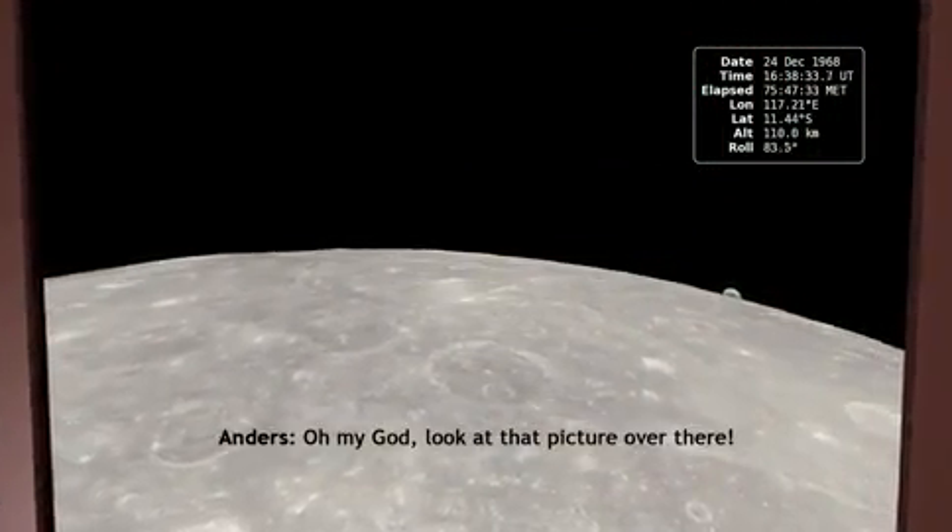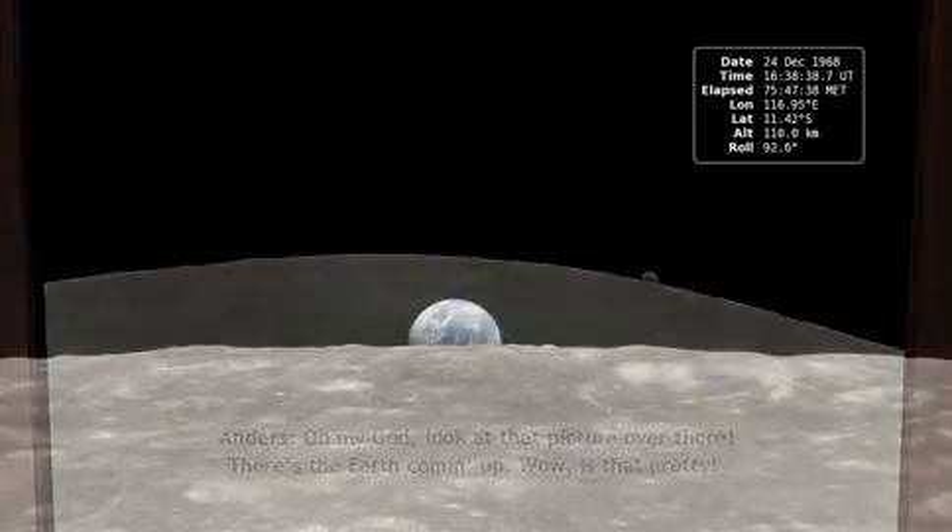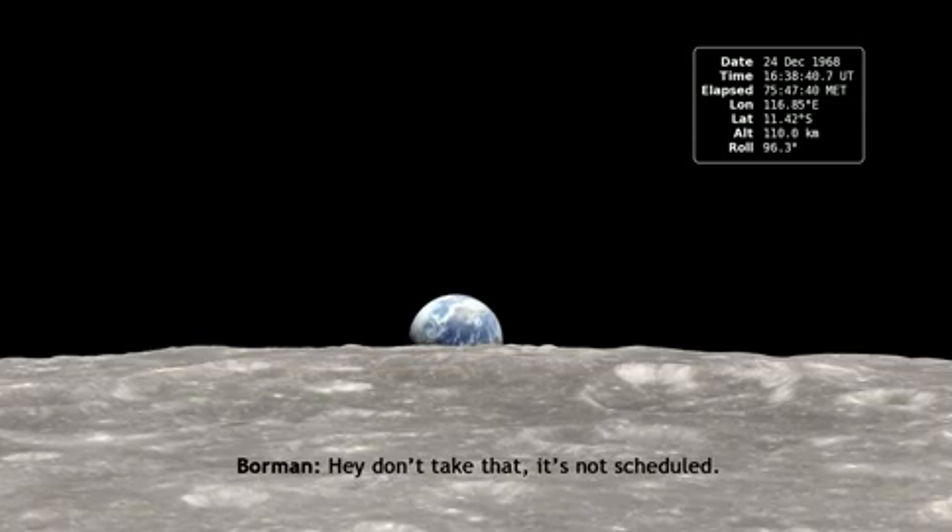Oh my God, look at that picture over there. There's the earth coming up. Wow, is that crazy? Hey, don't take that — that's my schedule.